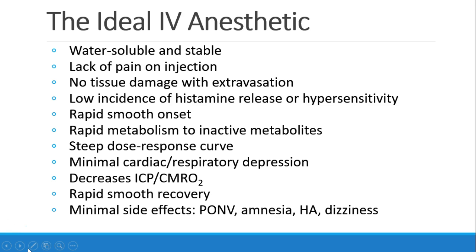We would want a drug that's water-soluble and stable for storage, that doesn't cause pain on injection, that doesn't cause any tissue damage if the drug extravasates out of the IV, and a drug that doesn't cause any histamine release, hypersensitivity, or risk of allergic reactions.